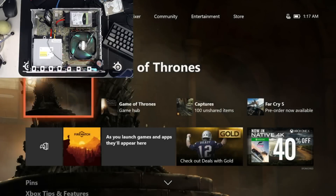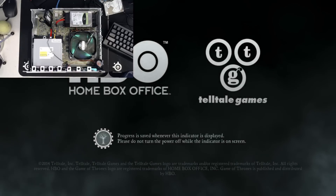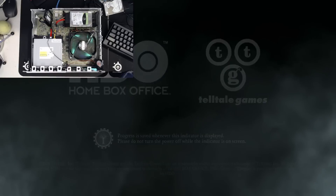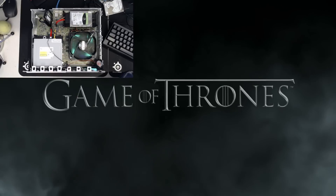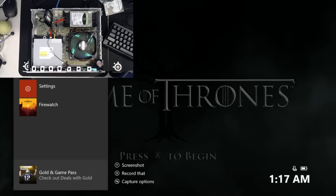Going to the main menu here, I'm just going to load up Game of Thrones really quick, just so you can see the game itself actually loading. We'll do the update, and I can show you if the game continues to load afterwards. Now I suspect that this update will work out fine, but I haven't actually done one with a 5TB drive yet, so this will be the ultimate test.